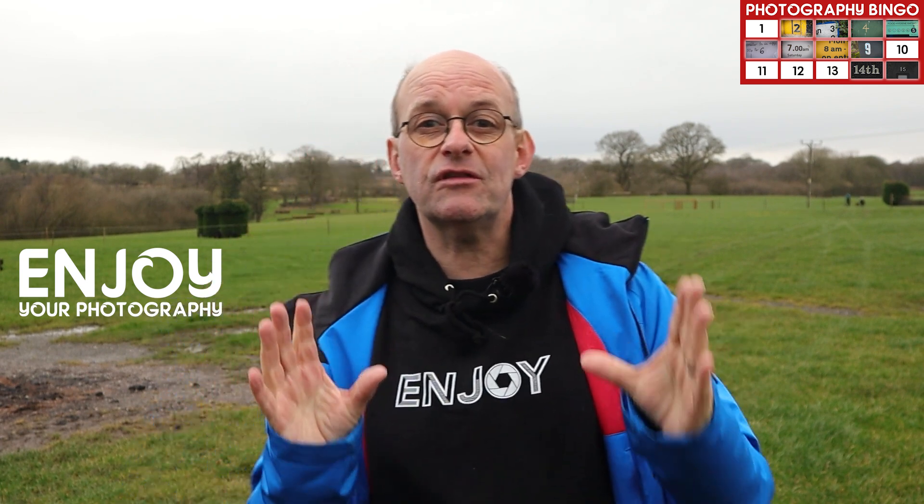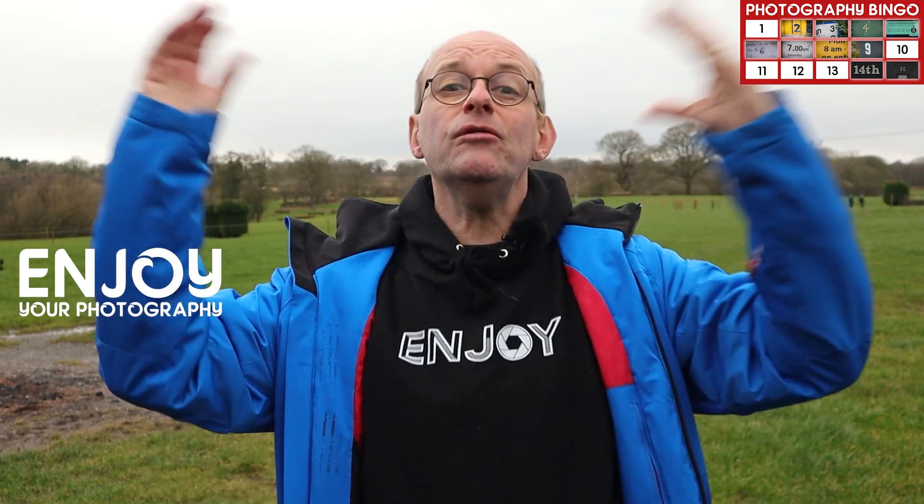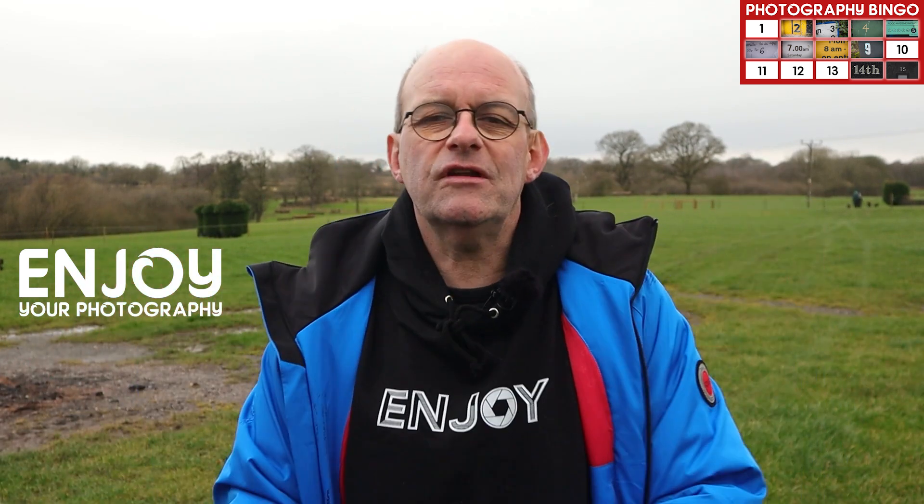If you're a regular viewer of the channel you will know that my motto is to just enjoy your photography. Too many times people worry about producing that perfect image, maybe something that's going to win a competition. But doing a challenge like this takes all the pressure off. All you need to do is just go out and challenge yourself to do something a little bit different, and it can really really help. It might be that you haven't got enough time for a great big long drive somewhere, or you've not got the weather, or you just are not able to travel any distance — and this kind of thing you can do right on your doorstep.